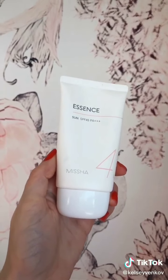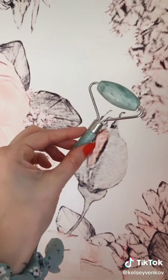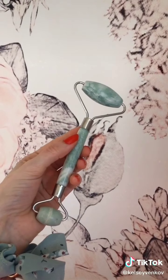This is my favorite sunscreen — it works so well, doesn't leave any white cast, and is under $10. I love this jade roller — it's really inexpensive and helps a lot whenever I'm feeling puffy on my face. I use it before my eye cream and it really smooths out the skin.